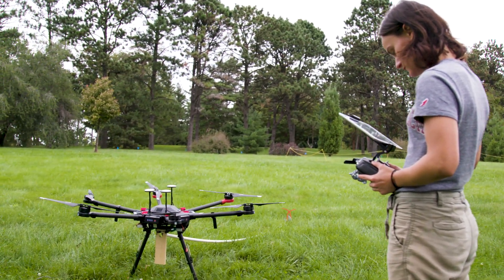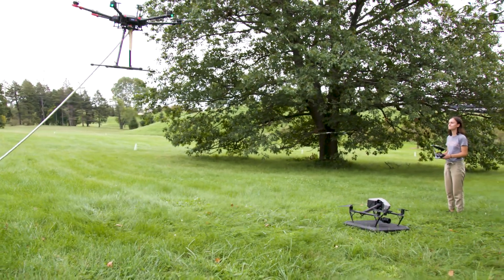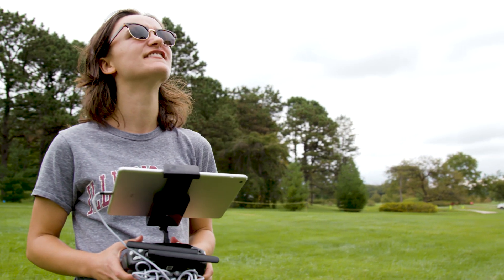Current methods of getting samples from trees include slingshots, forklifts, or climbing the tree, and they all have their drawbacks. By using a drone to get these samples, we'll be able to be more precise — it'll be simpler and less time-consuming.